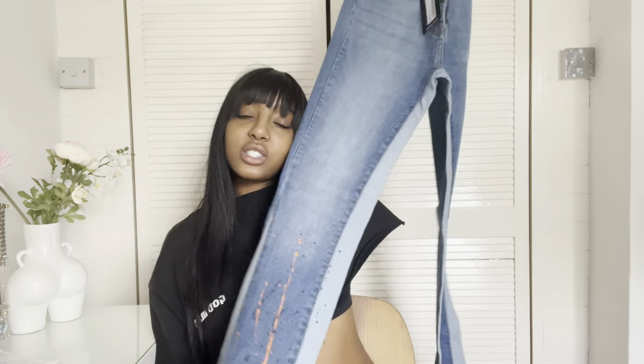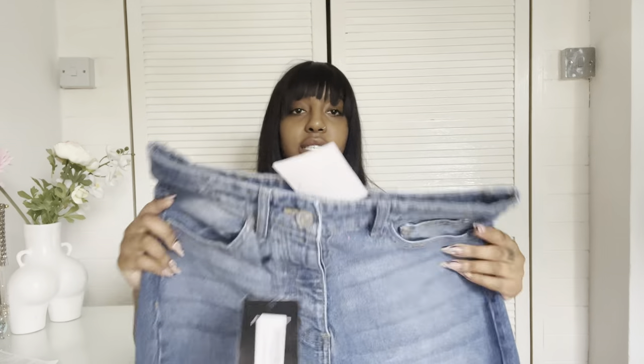I ordered two pairs of jeans from Boohoo. This is a real first impression because I haven't seen them yet. Okay, so this first pair already looks too skinny and I'm getting mad — they're straight leg, not boyfriend size. This doesn't look like it's going to fit me, being honest. I should have got like a 34 or 38 — this is a 32.